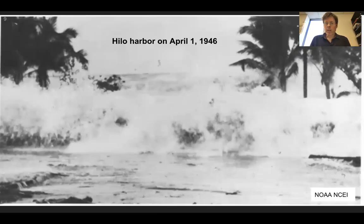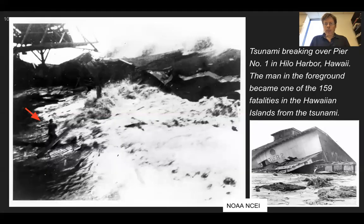We don't need an imagination because there are some rare photographs that show this wave coming into Hilo, April 1, 1946. The caption shown in this photo: tsunami breaking over pier number one in Hilo Harbor, Hawaii. The man in the foreground became one of the 159 fatalities in the Hawaii islands from the tsunami. You can see the kind of destruction and wave coming in at the pier and the aftermath shown in the lower right.